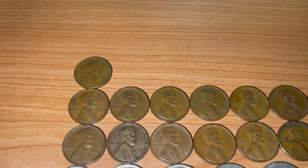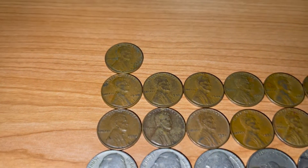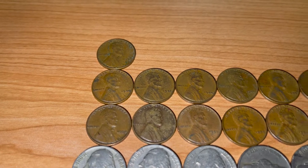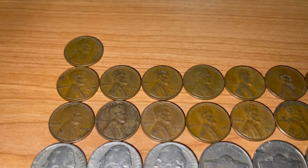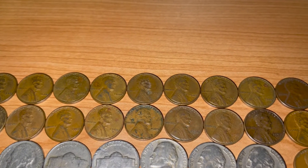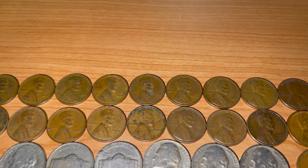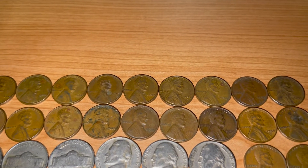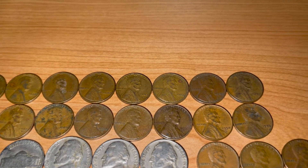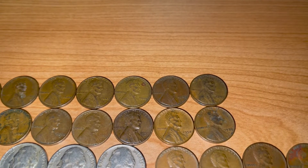Now the pennies — I did find one from 1930, and a 1937. Moving on to the 40s and the wheat pennies: I found a 1940 Philadelphia, a 1941 Philadelphia, three 1944 Philadelphias, a 1945 Philadelphia, a 1945 San Francisco, a 1947 Philadelphia, a 1947 San Francisco, a 1948 Philadelphia, and two 1949 Philadelphias.